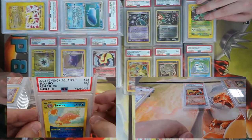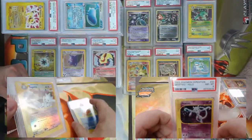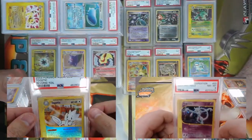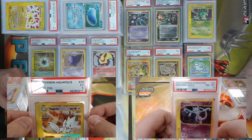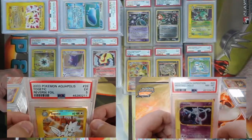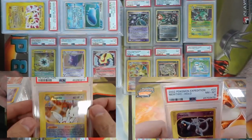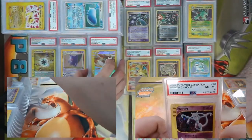I got two cards from Aquapolis — first one, Slowbro, came back a PSA 7. And a reverse foil Togetic — came back a PSA 5. I've got a Mewtwo from Expedition, came back an eight. I say Togetic just because it's quicker and easier, but I think Togetic is correct — that's what we've always called it.